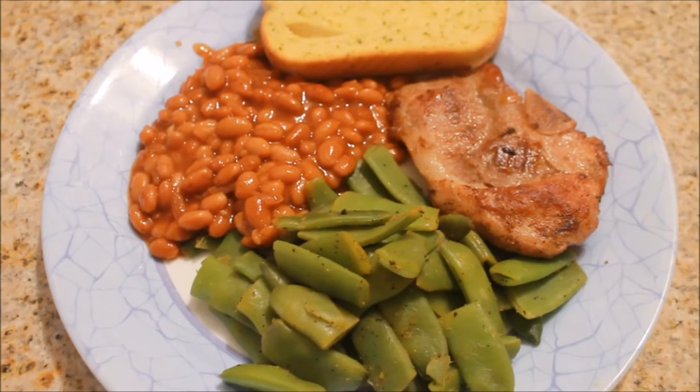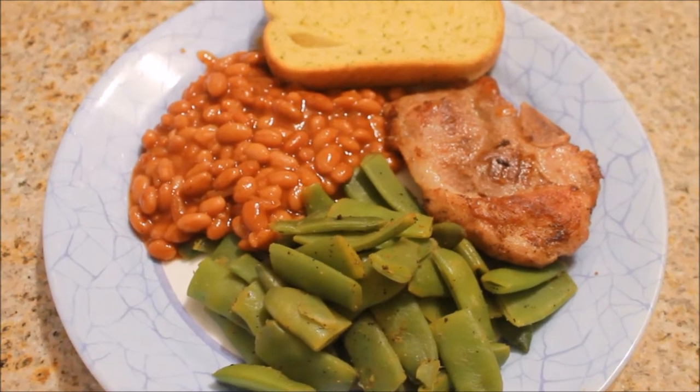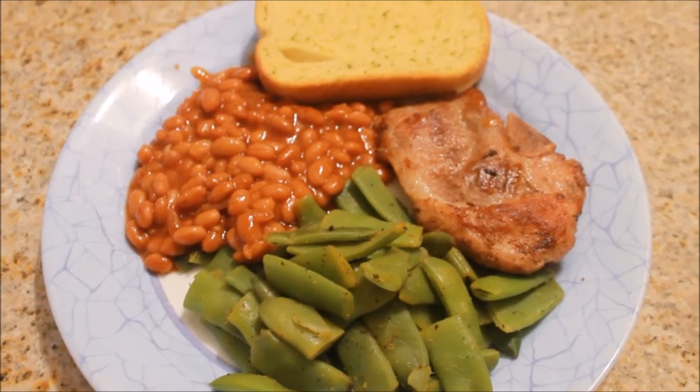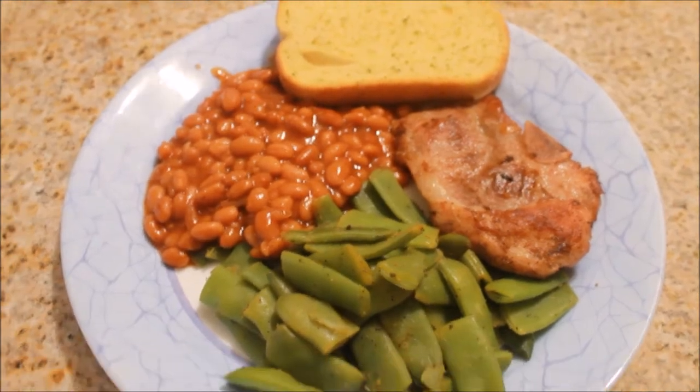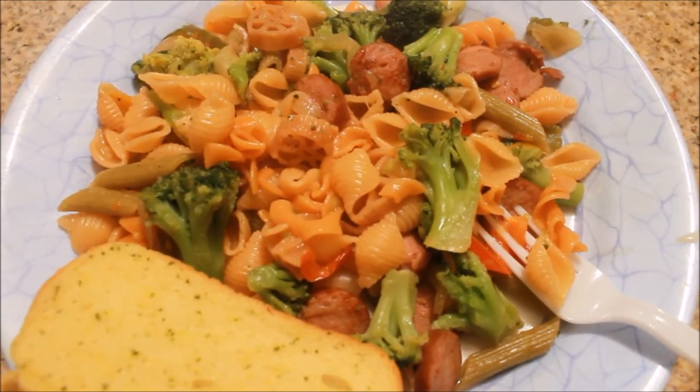Hey guys, tonight for dinner we are having pork chops that I cooked up on the stove, sautéed green beans, baked beans, and Texas toast.